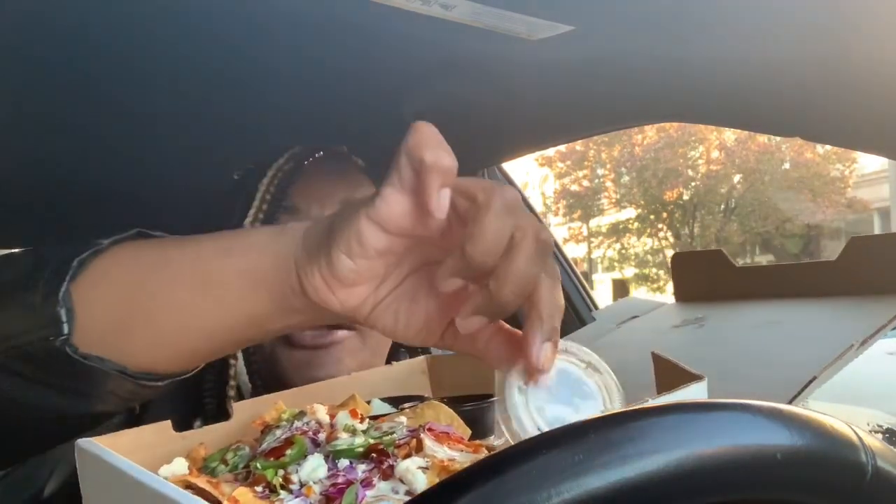These are good, y'all! And we're out here right in front of the restaurant. It took us a minute to get our order, but it was worth it.